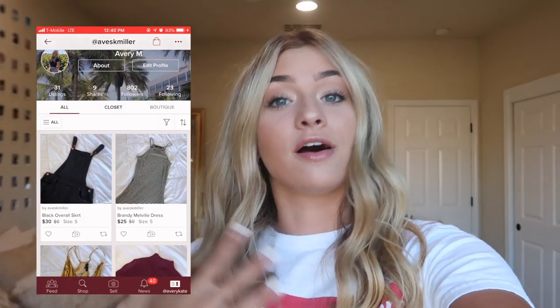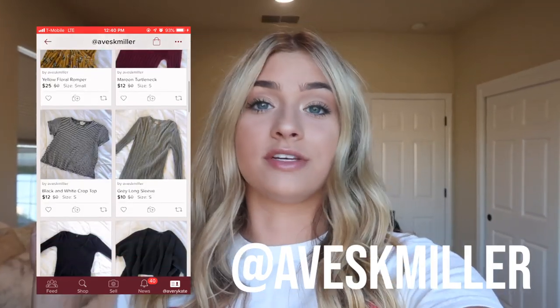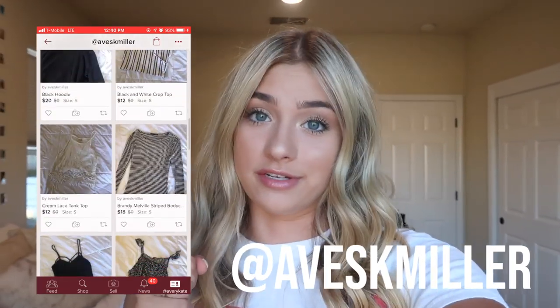They also have authentic designer brands — Louis Vuitton, Gucci, Tiffany jewelry, prom dresses — literally anything you can think of is on there. Make sure you click the link down in the description so you can start your own closet and start making money on Poshmark. Also don't forget to shop my closet, which is like all my other social media, AvesKMiller, which will also be linked below along with just downloading the Poshmark app.